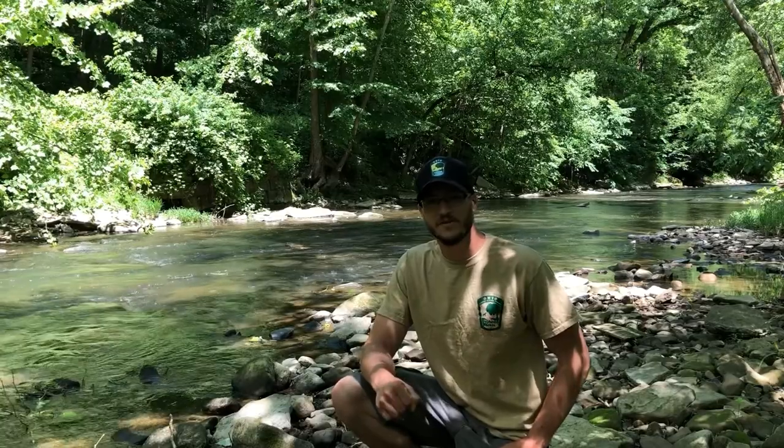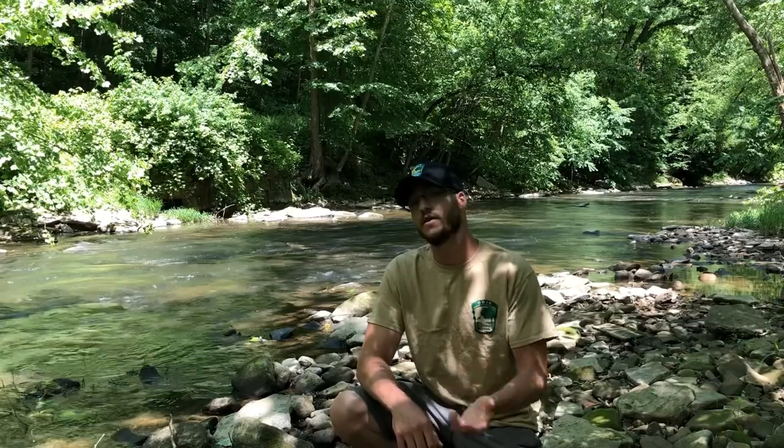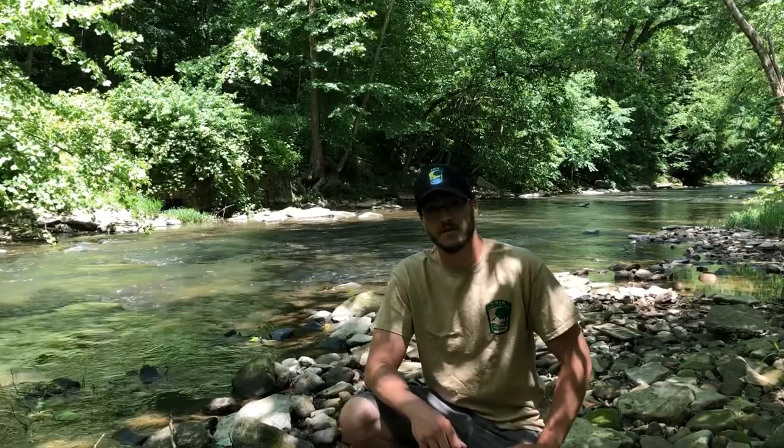Hey everybody, I'm Ryan Moss. I'm the Northeast Ohio Stream Quality Monitoring Coordinator for the Division of Natural Areas and Preserves. Today we're out on the West Fork of Little Beaver Creek State Wild and Scenic River in pursuit of the Dobson fly larva.